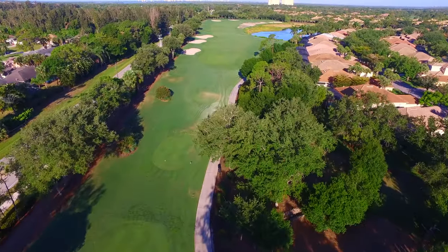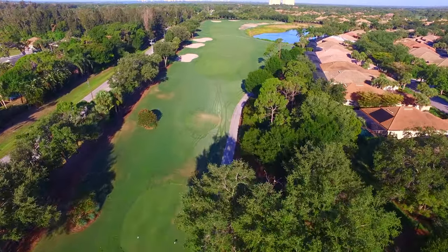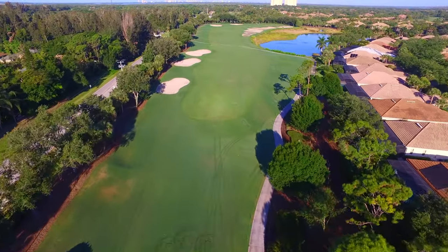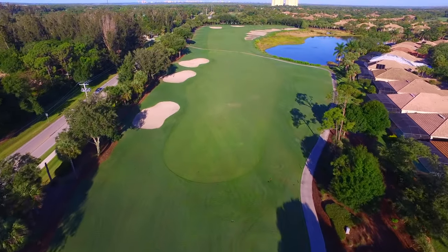Considered one of the signature holes on property, Lake Seven is a twisting par 5 that doesn't look like much off the tee. Swing the driver to an uphill fairway, but stay right of the bunkers at the top of the hill.